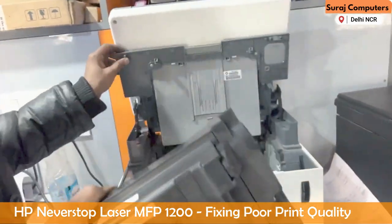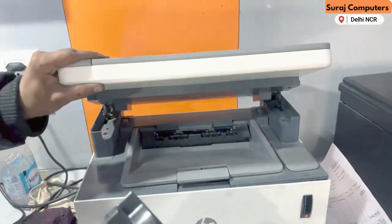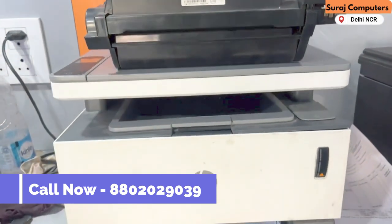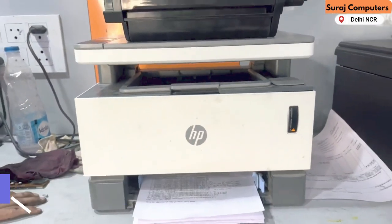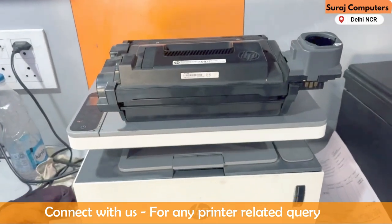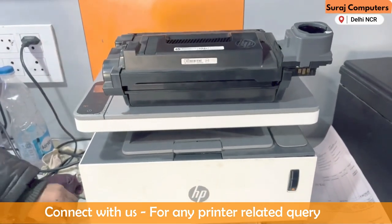This is the cartridge process, and to solve this problem — if you have any problem with the cartridge, you need to check the cartridge performance. We will fix it with the cartridge system. Thank you.